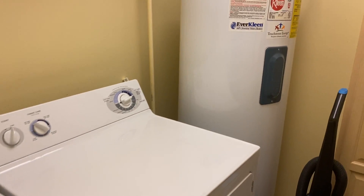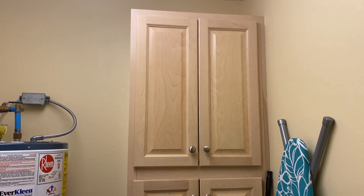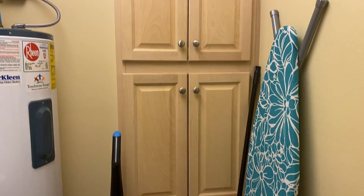I should have mentioned the wonderful tile floors in the main living space of the whole unit. It's really nice to have a laundry room when you're at the beach.